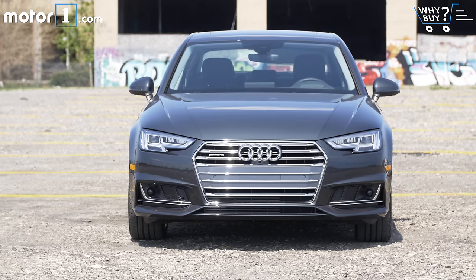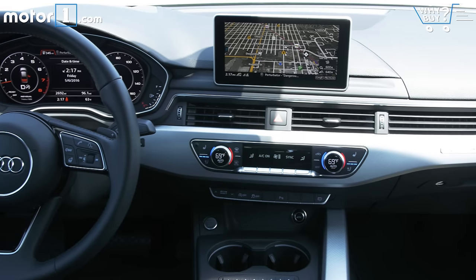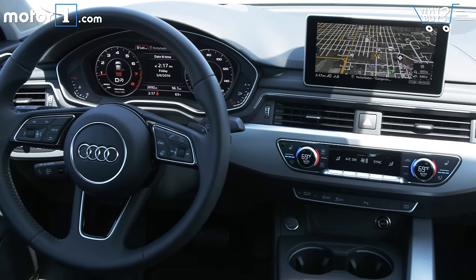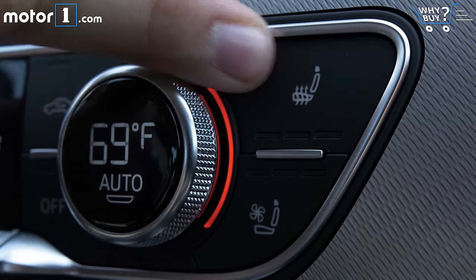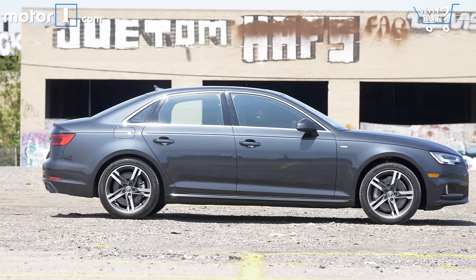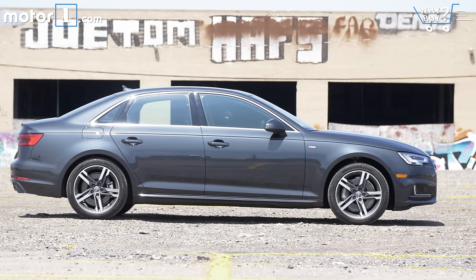How much is it? The new A4 starts just below $40,000, but it quickly climbs from there. Selecting the Prestige trim of this tester adds $8,600 to the bottom line, though it includes a bevy of high-end luxury and technology equipment. Add on things like a driver assistance package, warm weather pack, cold weather pack, and adaptive suspension, and you arrive at the $54,275 price of the car I'm driving.